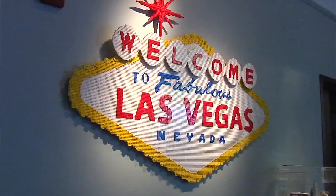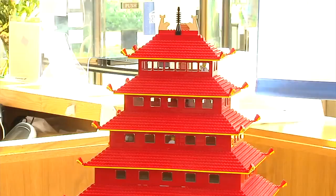They had to get them out of Europe early to make sure they were here on time. Now stateside, much of the artwork is Lego mirrors of America's most iconic cities and buildings — from Washington to Vegas to the Big Apple.